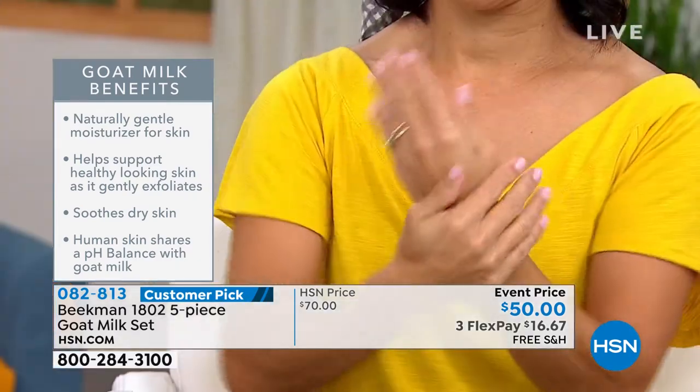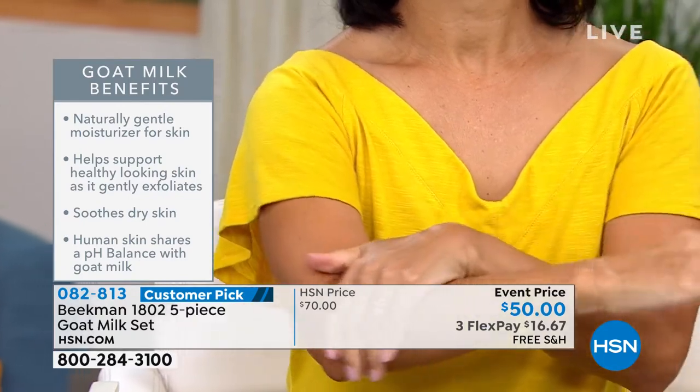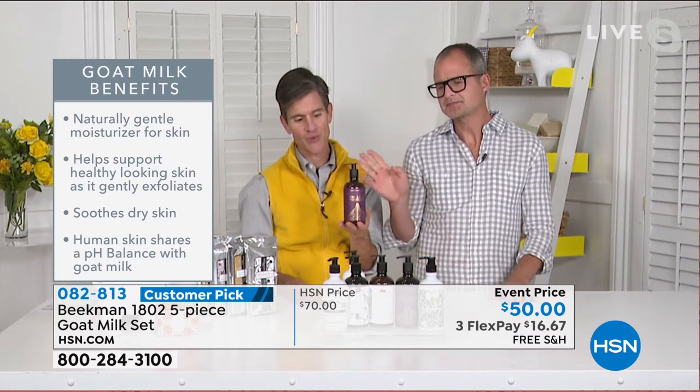Equally as important as what's in it — all that goat milk — is what's not in it. No parabens, no sulfates, no phthalates, no petrochemicals, no mineral oils, none of those nasties from the beauty industry. It's all HSN clean beauty.